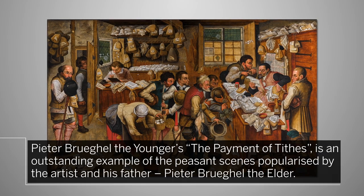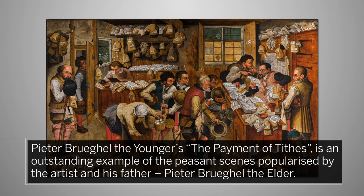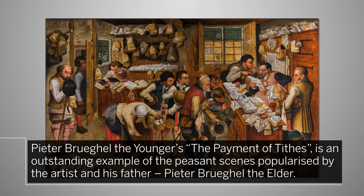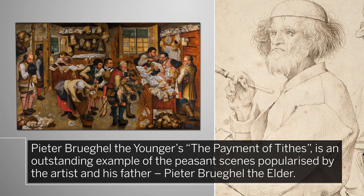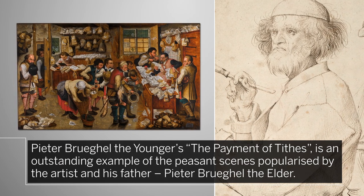Peter Bruegel the Younger's The Payment of Tithes is an outstanding example of the peasant scenes popularized by the artist and his father, Peter Bruegel the Elder, in Flanders during the 16th and 17th centuries.